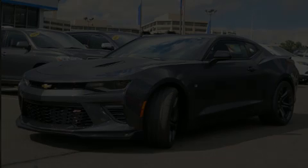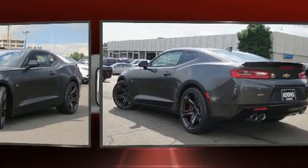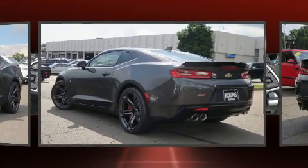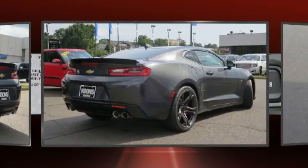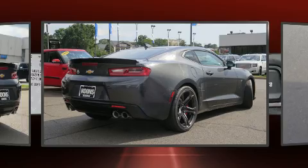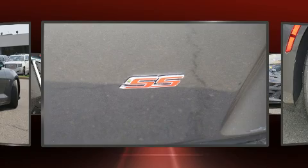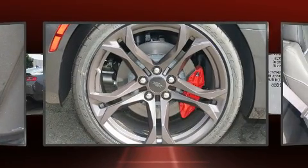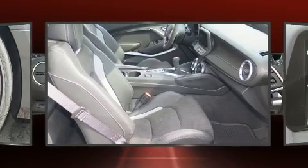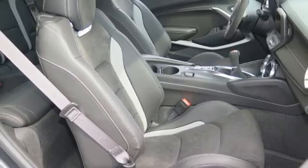Treat yourself to a test drive in the 2017 Chevrolet Camaro. This two-door, four-passenger coupe leads among competitors in its segment. Chevrolet made sure to keep road handling and sportiness at the top of its priority list. It features an automatic transmission, rear-wheel drive, and a powerful eight-cylinder engine. Chevrolet prioritized practicality, efficiency, and style by including a trip computer, power front seats, and much more.